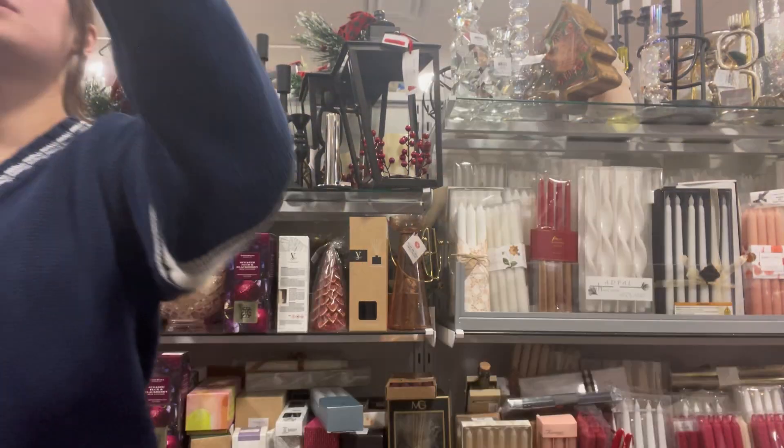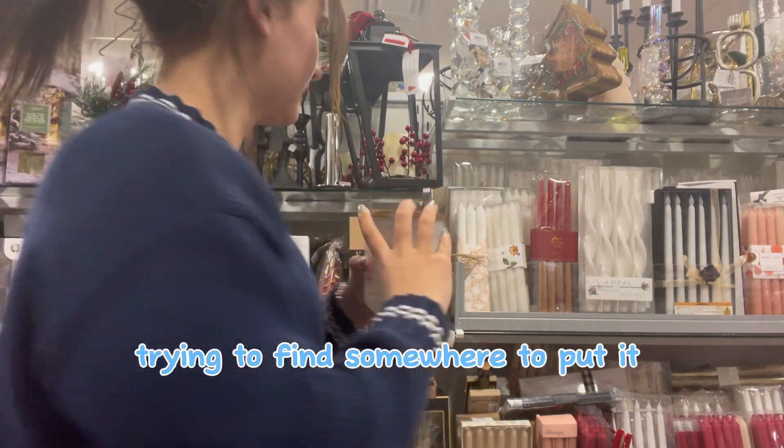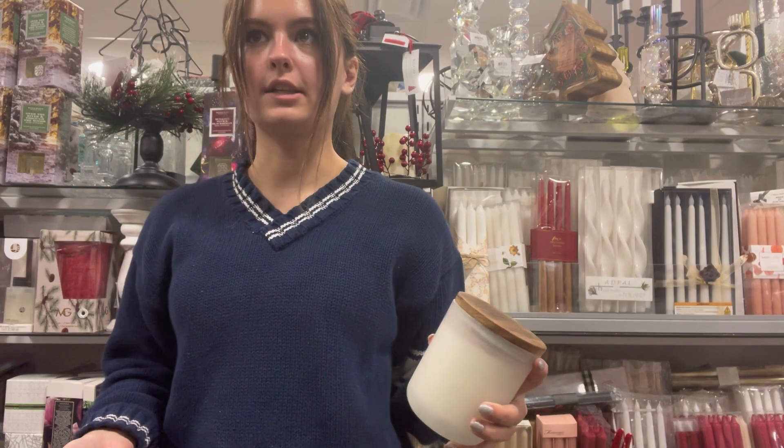It smells like Froot Loops. Someone destroyed this one — that was rude. It smells like peachy-o's though, it's gonna fall. I don't want to put it there, it's gonna fall off. I'm just gonna put it on the ground.